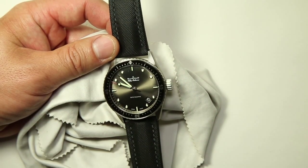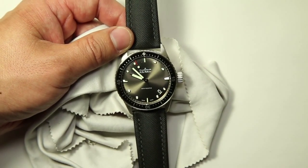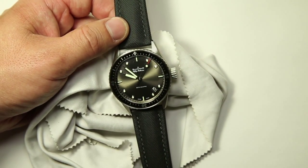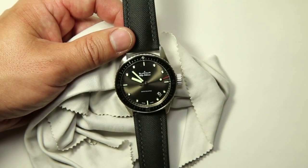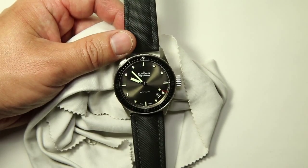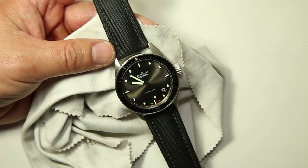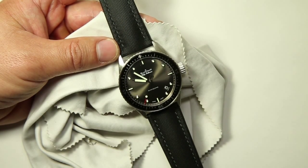If you haven't seen the Blancpain 50 Fathoms Bathyscaphe yet, definitely take a look — it's a great timepiece if you're looking for something quite unique. Not many people wear Blancpain, nowhere near as many as wear Rolex. From what I understand, Blancpain only makes around 5,000 watches a year, which is quite small. If you can go to a boutique that carries Blancpain, take a look at this watch — I think you might like it. I'll have a more detailed write-up with photos on my blog at okfj.net and will post the link in the video description when it's ready.